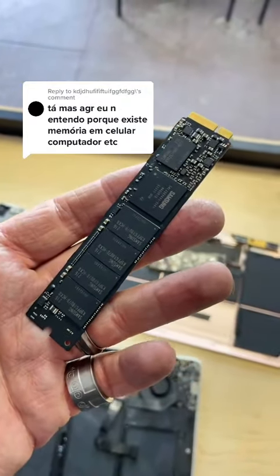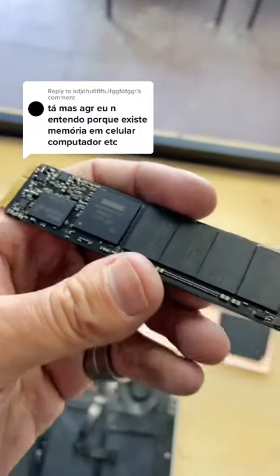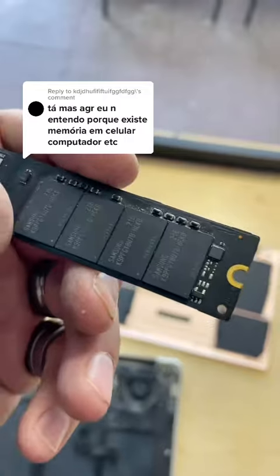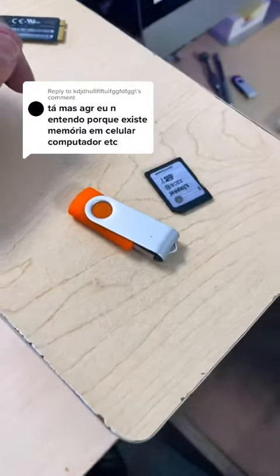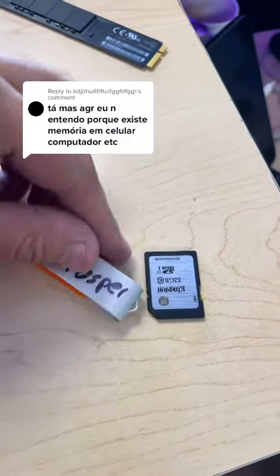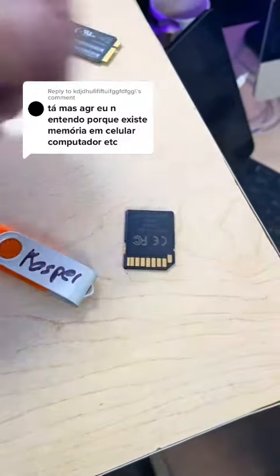You will recall seeing this in the video. This is a flash memory module. You will see the individual chips there, and that is what stores your files. These formats here also use that same kind of technology — flash memory — just in a different form factor.